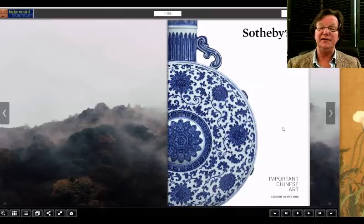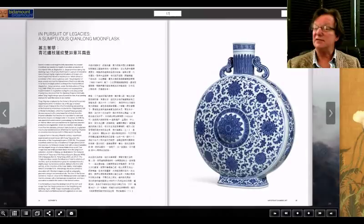Both Sotheby's and Christie's are featuring Moon Flasks on their covers this time around in London, and they're quite different. This Sotheby's one is a really elegant, fairly large 19-inch example, while the Christie's example is a bit smaller and done in enamels. Let's take a look at them — let's start with this one.